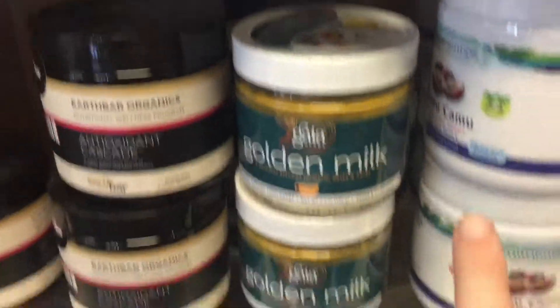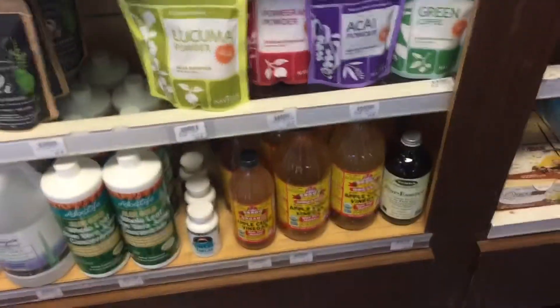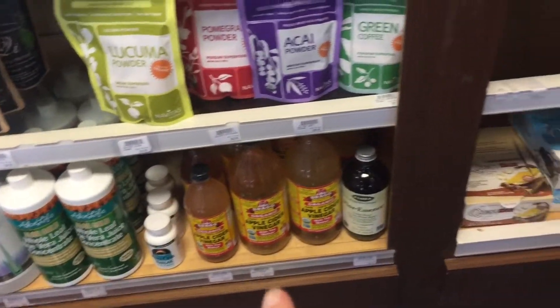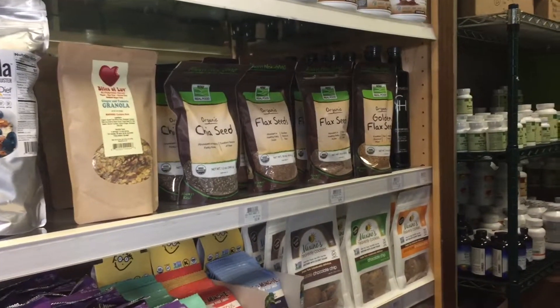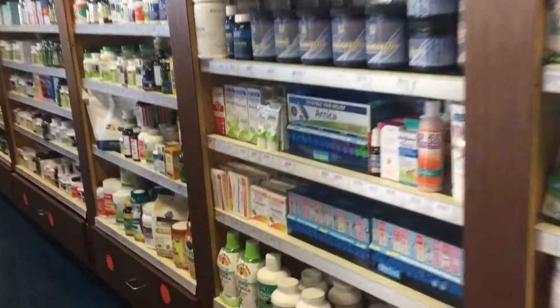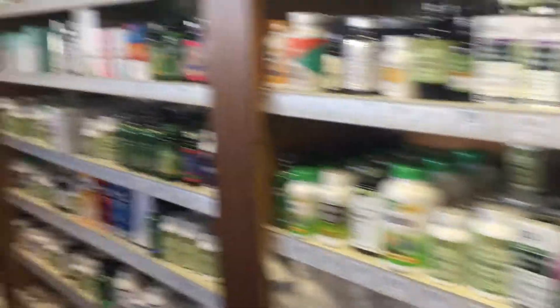The golden milk — it's so good. Apple cider vinegar — really good in the morning for you. There's chia and flax seeds by Now Foods. Green is all really good. I always try new stuff out all the time.